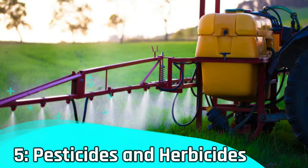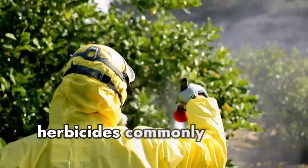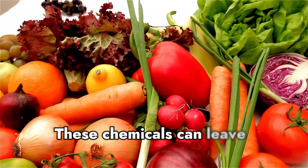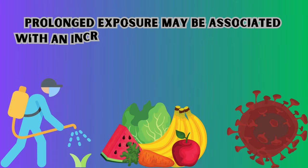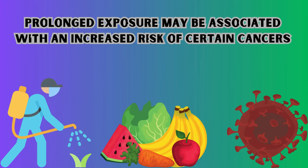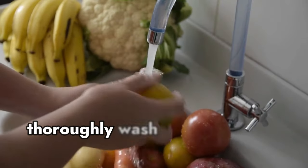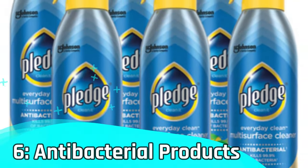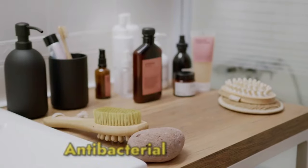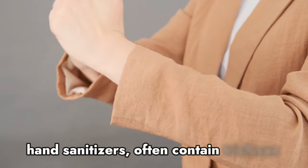Number 5 – Pesticides and herbicides. Next up are pesticides and herbicides commonly used in gardening. These chemicals can leave residues on fruits and vegetables, and prolonged exposure may be associated with an increased risk of certain cancers. Opt for organic produce or thoroughly wash conventionally grown fruits and veggies.